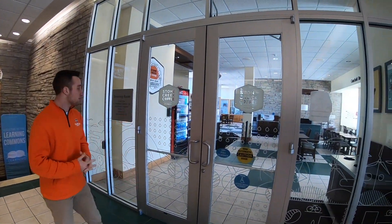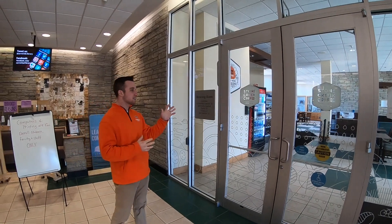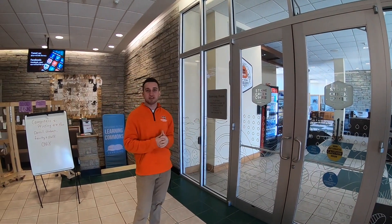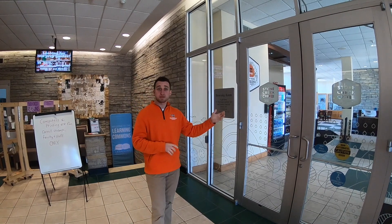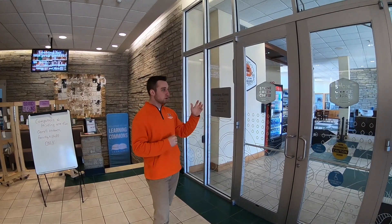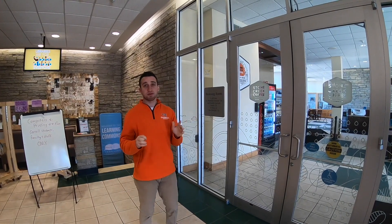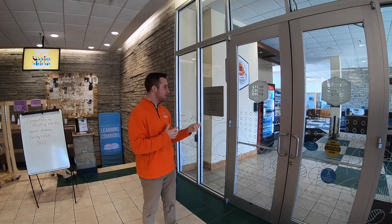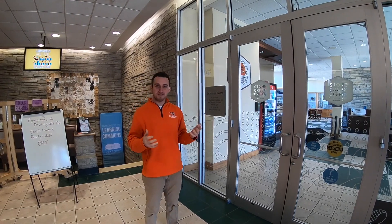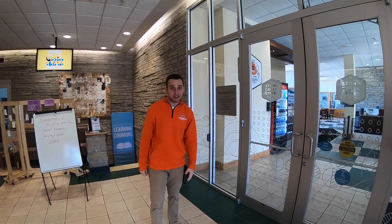Right here, Stone Creek Coffee is our on-campus coffee shop. You're allowed to use your meal plan there. They have a bunch of board games, and professors will sometimes hold their office hours here — as well as meet with tutors. I always tell people to give yourself a little more than five minutes before class if you're coming to get a coffee — maybe give yourself 15, because there is a line out the door sometimes. It's a pretty popular spot.